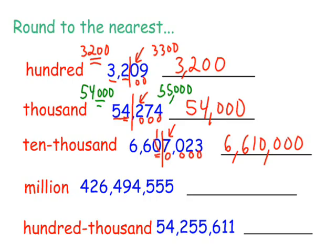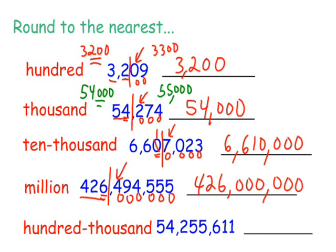Let's try another one. It's a pretty big number here. We're going to round it to the nearest million. Here's your million spot. I'm going to put up my door. Who's that knocking at my back door? Five or more, raise the score. So we've got a five here, but this is a four, so this is going to remain 426. Everything else becomes a zero. So it would be 426 million.